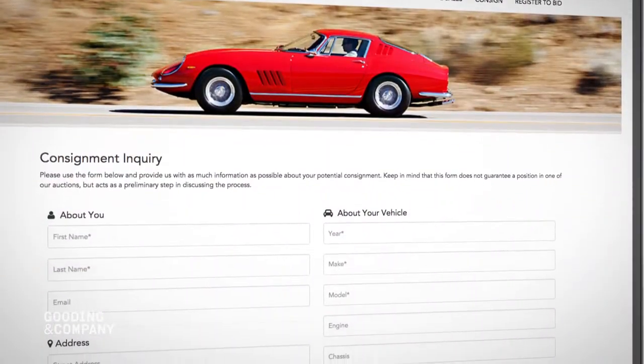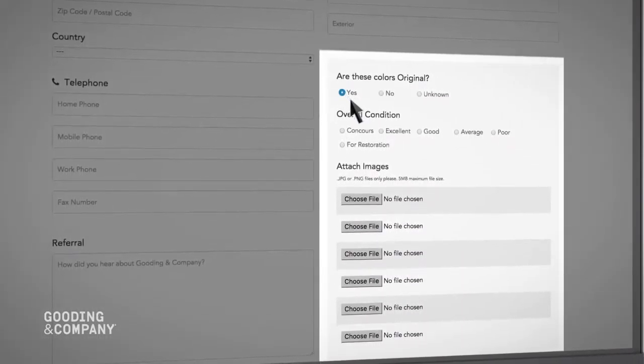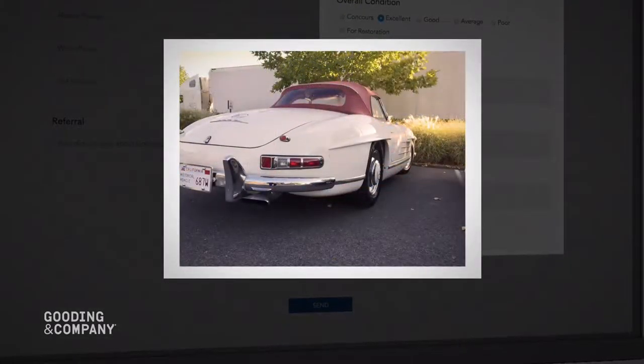First, we'll need to learn a bit about your vehicle. Tell us the basics like year, make, model, identifying numbers, and overall condition of the car. Please be sure to include images with your submission, as photographs help us understand more about the current appearance and condition of your car.